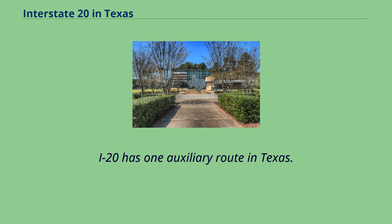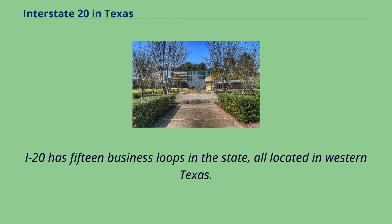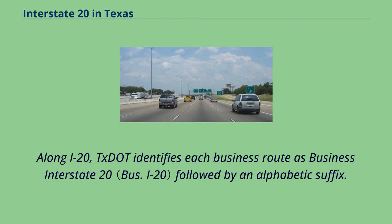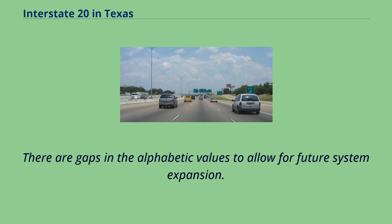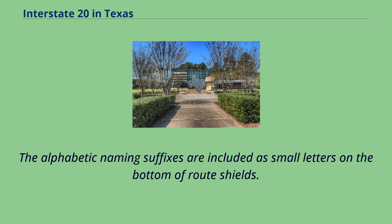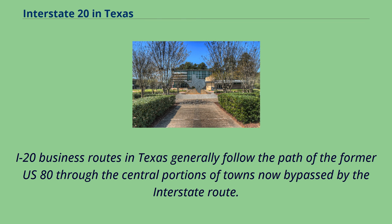I-20 has one auxiliary route in Texas. All business loops within Texas are maintained by the Texas Department of Transportation. I-20 has 15 business loops in the state, all located in western Texas. Texas identifies each business route as Business Interstate 20 followed by an alphabetic suffix. Along Texas interstates, the alphabetic suffixes on business route names ascend eastward and northward, with gaps in the alphabetic values to allow for future system expansion. The alphabetic naming suffixes are included as small letters on the bottom of route shields. State Highway Loop 254 takes the place of a business route in Ranger, Texas, and follows the original route of U.S. 80. I-20 business routes in Texas generally follow the path of the former U.S. 80 through the central portions of towns now bypassed by the interstate route.